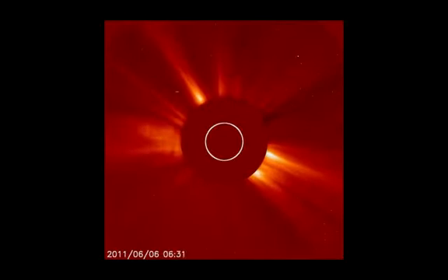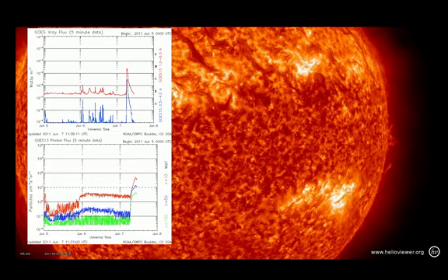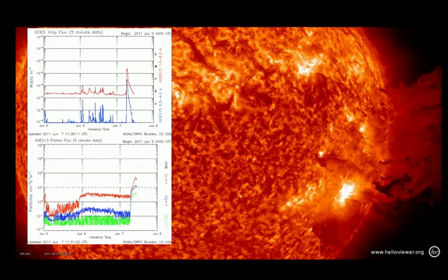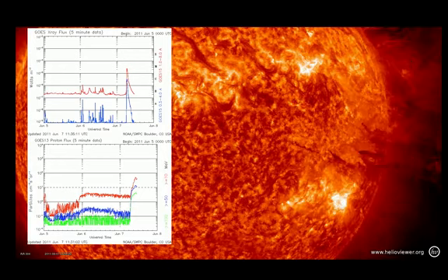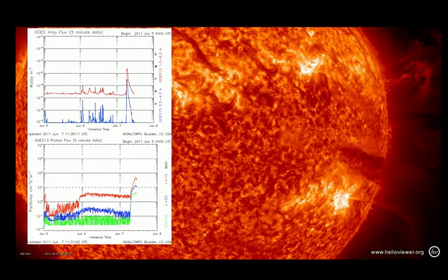And at the very end of these images from LASCO, we can see the very beginnings of the CME as it leaves the Sun — very bright, complicated structure. It produced a pretty nice size M2.5 flare and some solar energetic particles or protons. And it's nothing we really have to worry about, but it's just really, really beautiful. I hope that you enjoyed it.